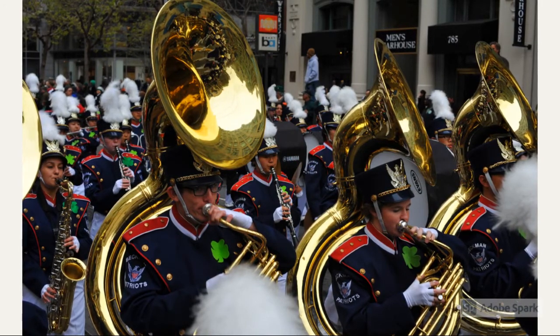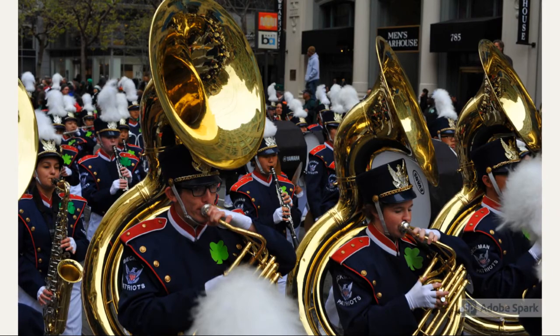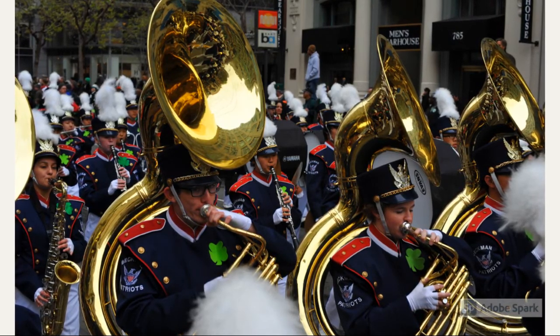Tubas play very, very low notes, usually the bass lines in music. The tubas pictured above are actually called sousaphones, because these are marching tubas.